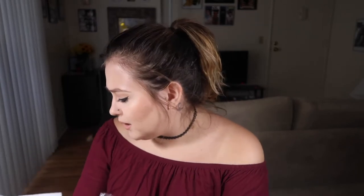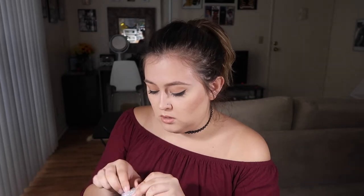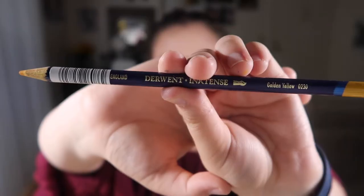Before we get into the marker refills, Dick Blick sent me this as a little bonus — a Derwent Inktense pencil in the shade Golden Yellow. I have never tried these before; the closest thing would be watercolor pencils. The Inktense line is a little different in how it sets, blends, and the color intensity. It's a really versatile color — I could see using it for backgrounds. If you guys want me to record a one-color challenge featuring this pencil, let me know.